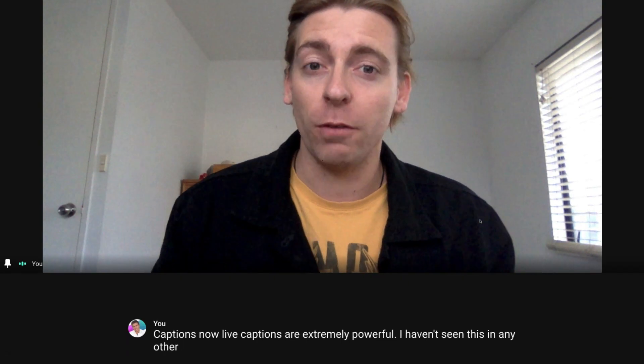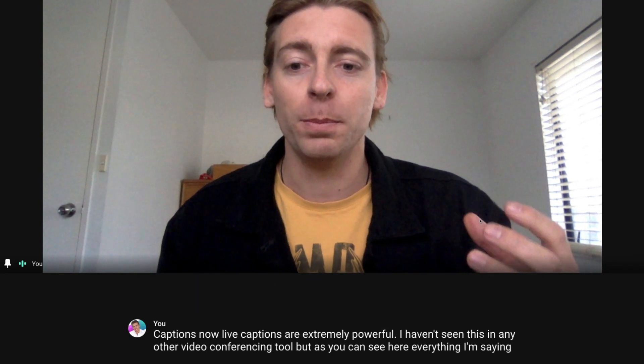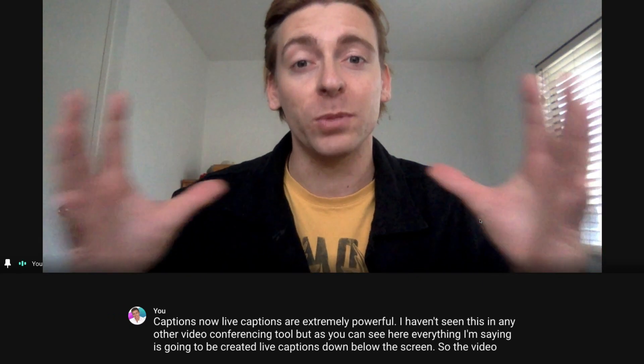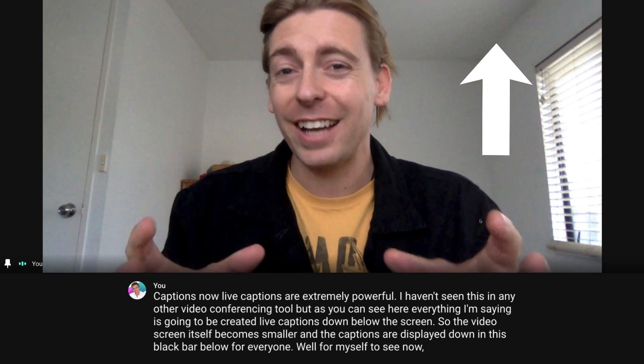One thing we absolutely love about Google Meet is the live captions feature. This allows for the increasing accessibility of video calling to everyone. We have a complete tutorial up above if you want to dive deeper into Google Meet.